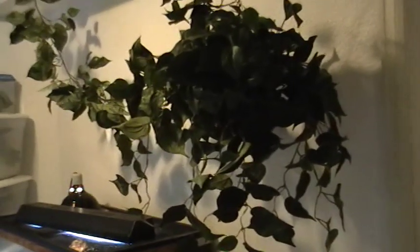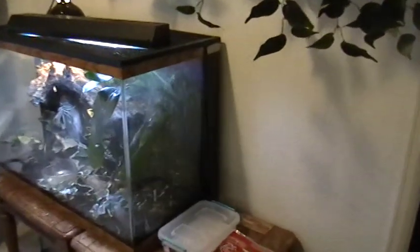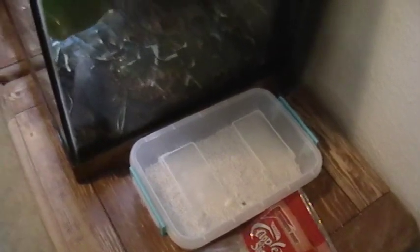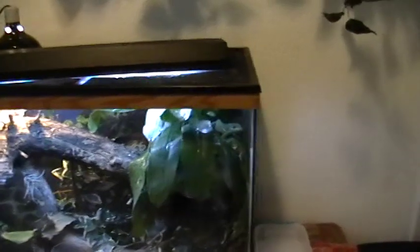Over here we have the lizard playground hung from my ceiling. We also have my crested gecko eggs, fruit that I feed my feeder insects, some crickets, and the cubanidinol cage. Here they are.